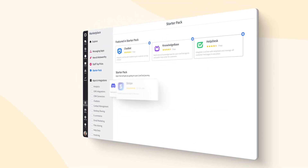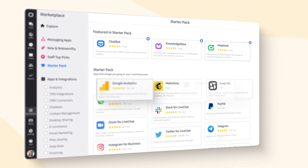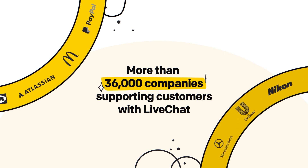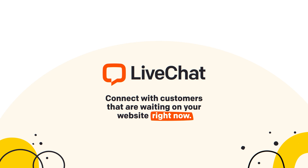Connect to LiveChat with your favorite tools. Choose from over 200 integrations available in our marketplace. And join more than 36,000 companies supporting customers with LiveChat. Start a free trial and connect with customers who are waiting on your website right now.